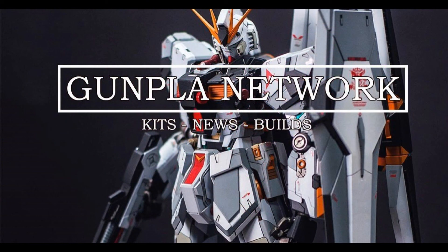So that's it for the week. Please don't forget to like this video, subscribe to our channel, and join our Facebook group. And for anything Gunpla related, stay connected with the Gunpla Network. We'll see you next time.